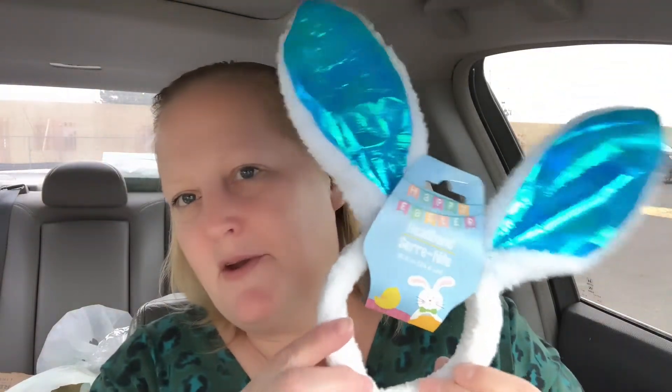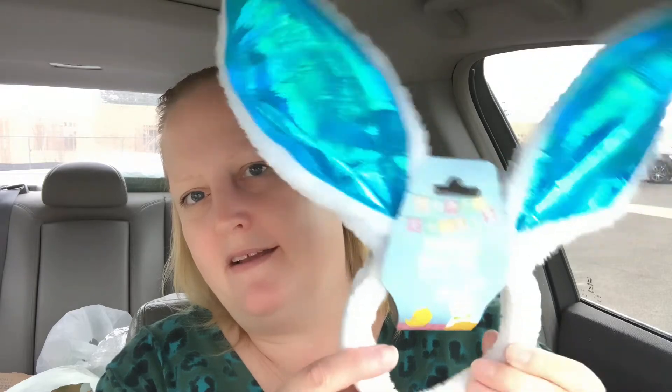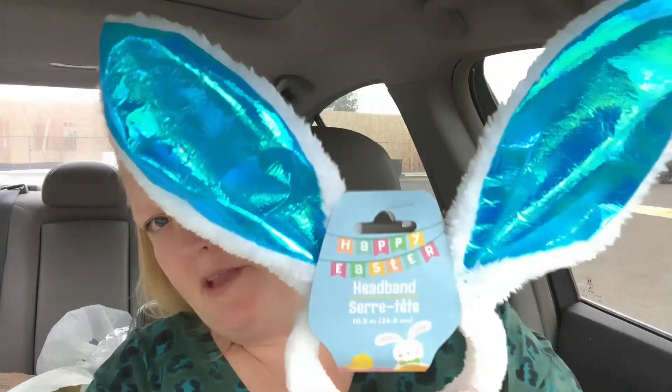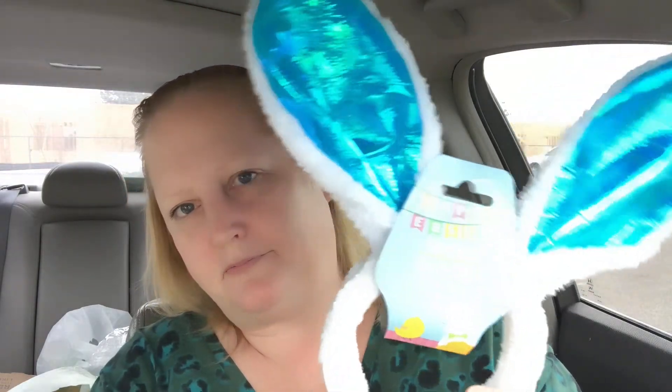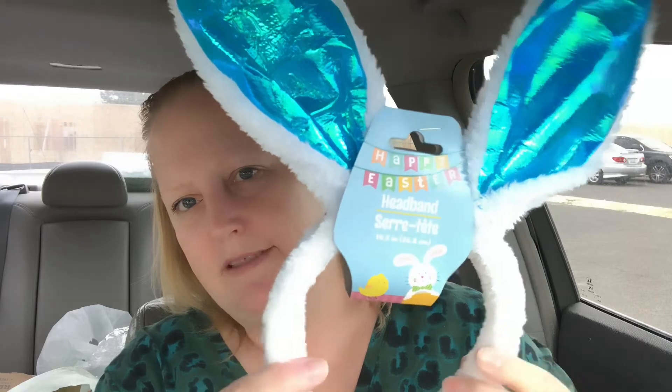I grabbed some bunny ears — I've seen so many of my YouTube sisters wearing these. I'll be wearing these soon for my Easter hauls. I really thought this beautiful turquoise teal color was awesome — a cute little headband.